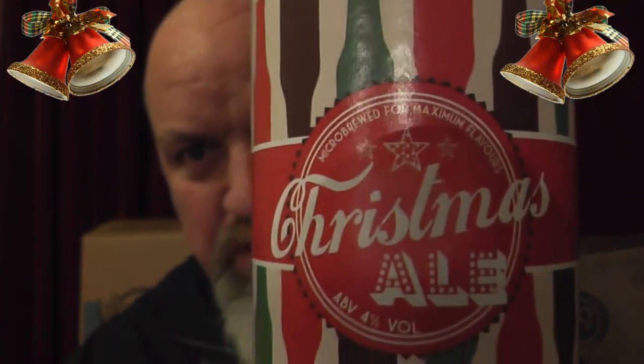Hello and welcome to Beer Goggles Reviews with me Terry Kay. I've got it out of my little beer stash here — just been down to Tesco's and I've seen this one. It is a Christmas ale, 4% ABV, and it is by Triple F Brewery — Christmas ale, micro-brewed for maximum flavours.